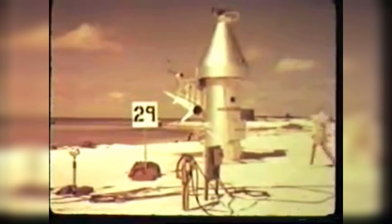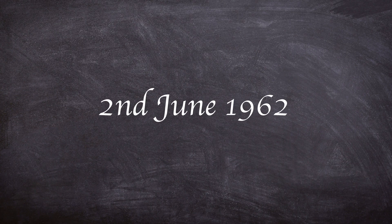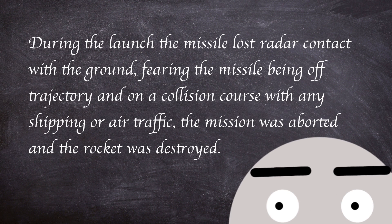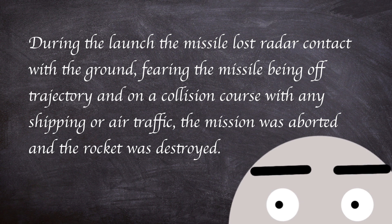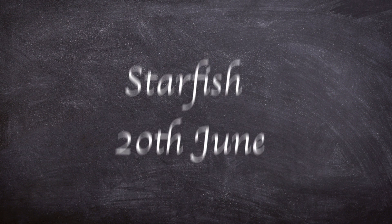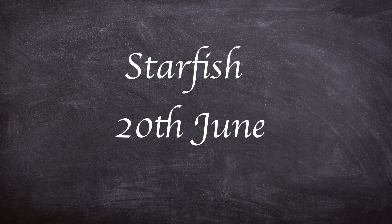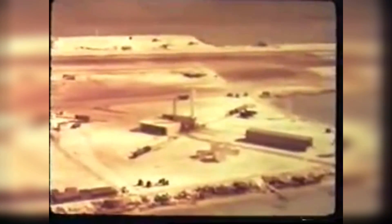The first two launches during Operation Fishbowl didn't go to plan. Launch number one was called Bluegill and took place on the 2nd of June 1962. During the launch, the missile lost radar contact with the ground. Fearing the missile was off trajectory and on a collision course for shipping or local air traffic, the mission was aborted and the rocket was destroyed. The next launch, named Starfish on the 20th of June, went to plan for around 59 seconds after liftoff, only for the engine to cut out and the rocket to start breaking apart. Again, the order to abort and destroy the rocket was issued.